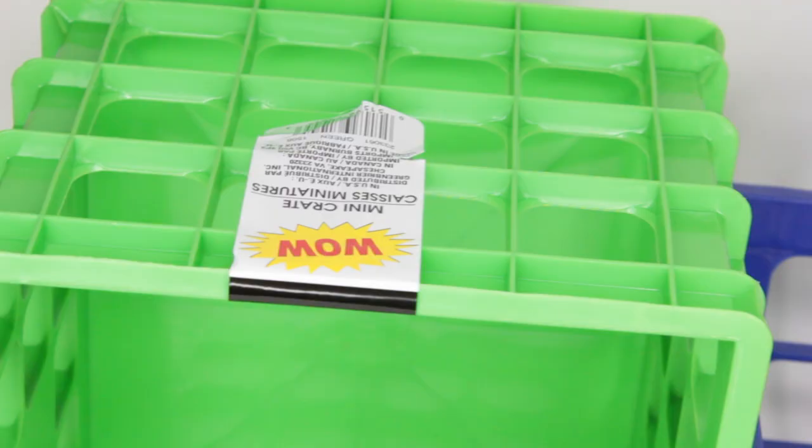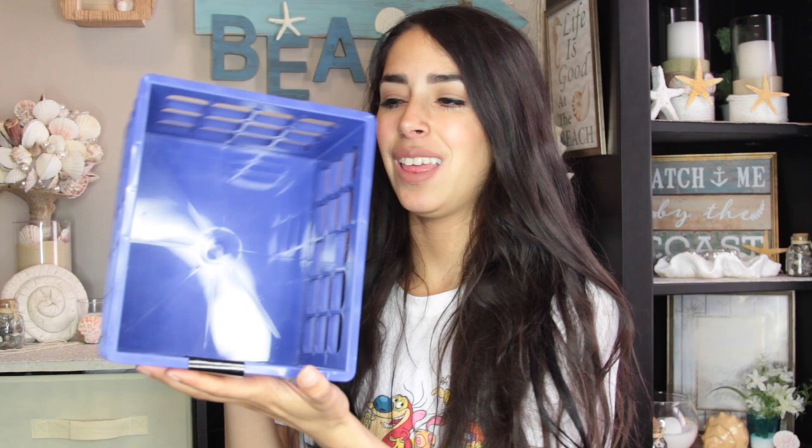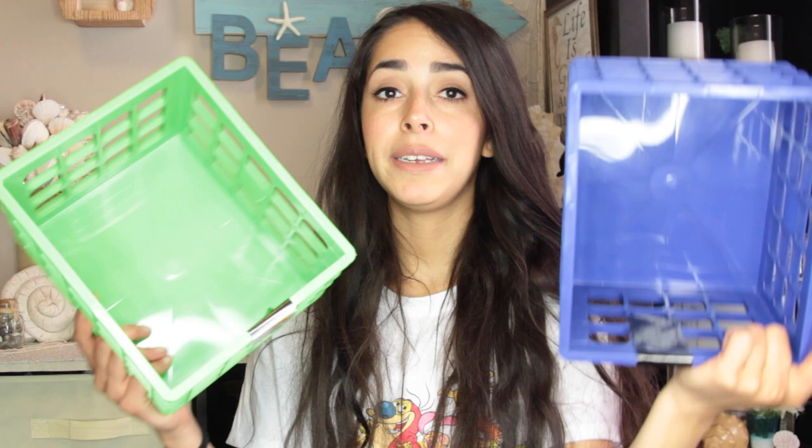Dollar Tree right now has lots of storage items. I had a tutorial on Monday using these mini crates that Dollar Tree carries, but most Dollar Trees don't carry them - sometimes you get lucky. I had to go to quite a few different Dollar Trees to find enough to make that cube organizer. Let me know in the comments if I should redo the cube organizer using items that most Dollar Trees carry, like the bins they have, since these mini crates are very hard to find.